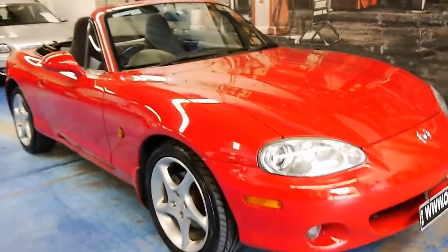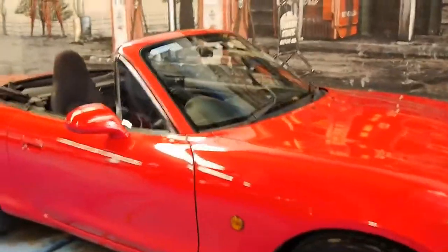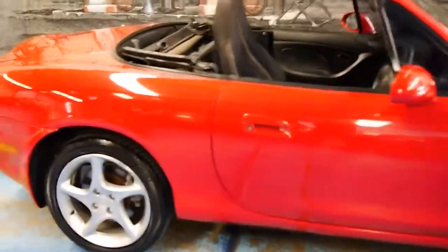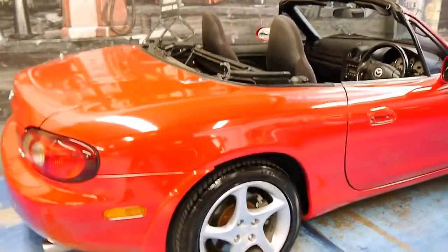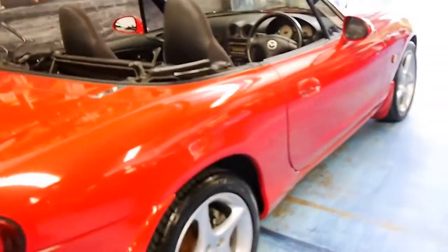Welcome to the Old Timer Centre. My name is Philip Tarrant, and today we have for you a 2000 model Mazda MX-5. It's done just 93,000 kilometres from new, and this car is in excellent condition, right down to the wheels and tyres.